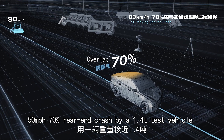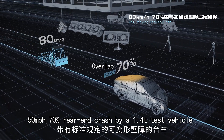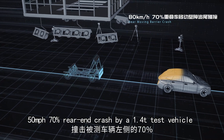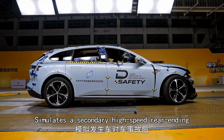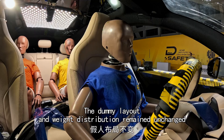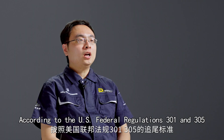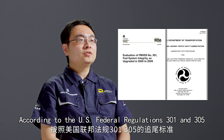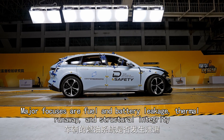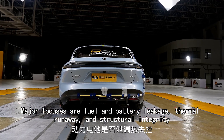50 miles per hour, 70% rear-end crash by a 1.4-ton test vehicle — simulates a secondary high-speed rear-ending. The dummy layout and weight distribution remained unchanged. According to U.S. Federal Regulations 301 and 305, major focuses are fuel and battery leakage, thermal runaway, and structural integrity.